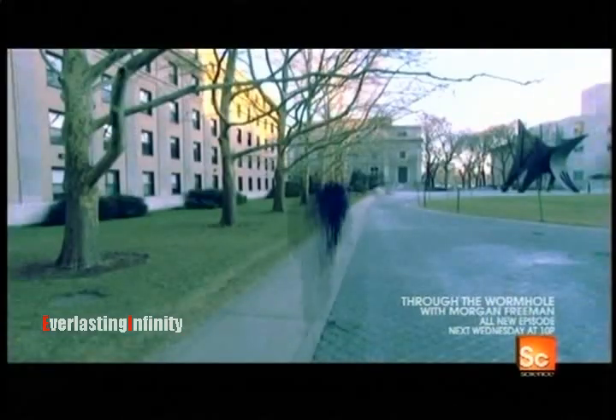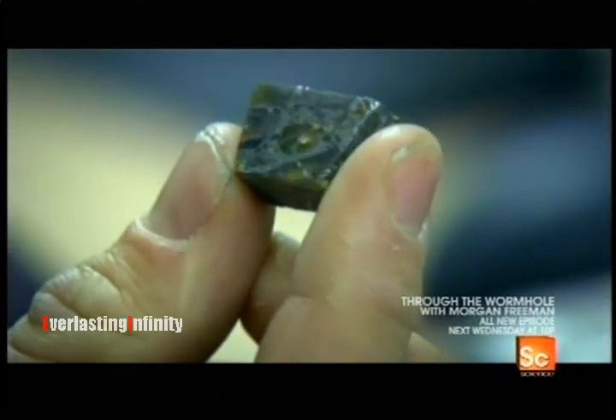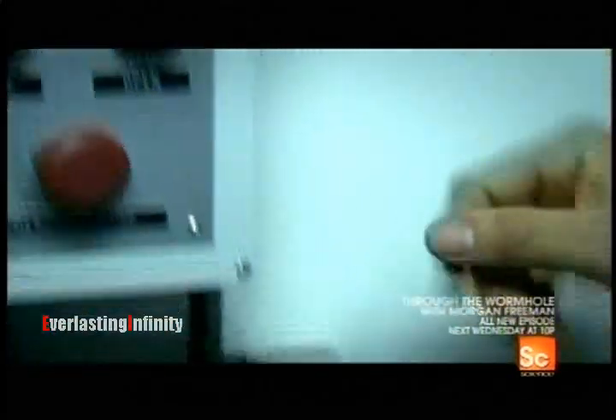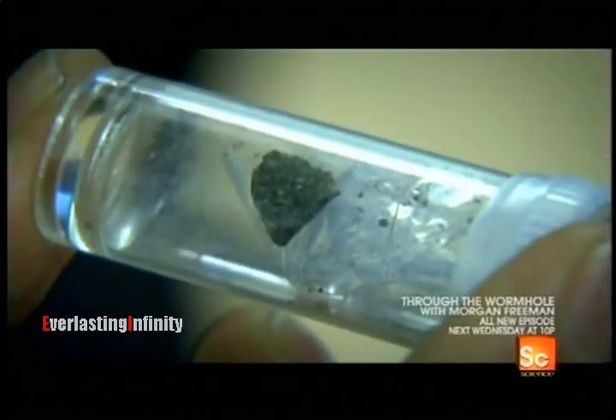Planetary scientist Ben Weiss has pieces of another world in his lab. They are rocks that have traveled from Mars to Earth, and he thinks microscopic Martians may have hitched a ride on some of them. About a ton of Martian rocks lands on Earth every year, and over the history of the solar system, billions of tons of material have been transferred. So it's possible that we, in fact, are Martians.